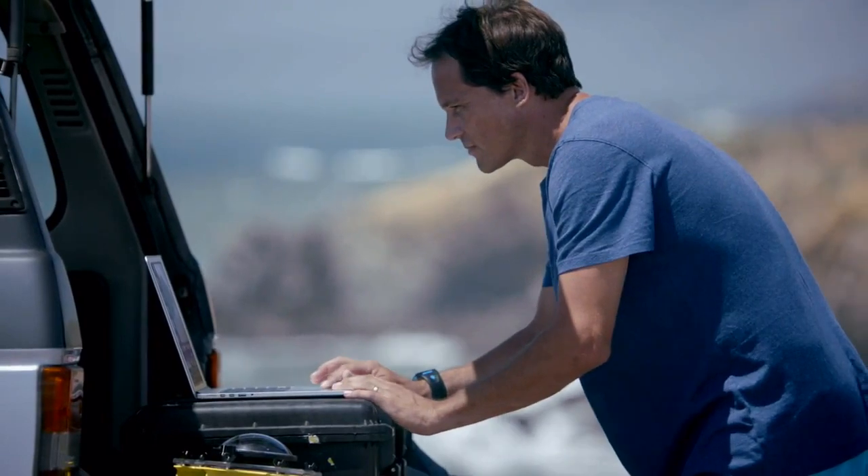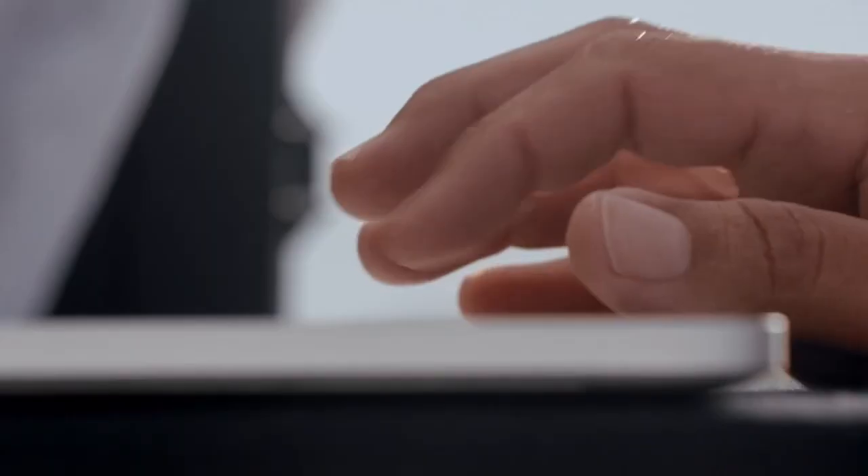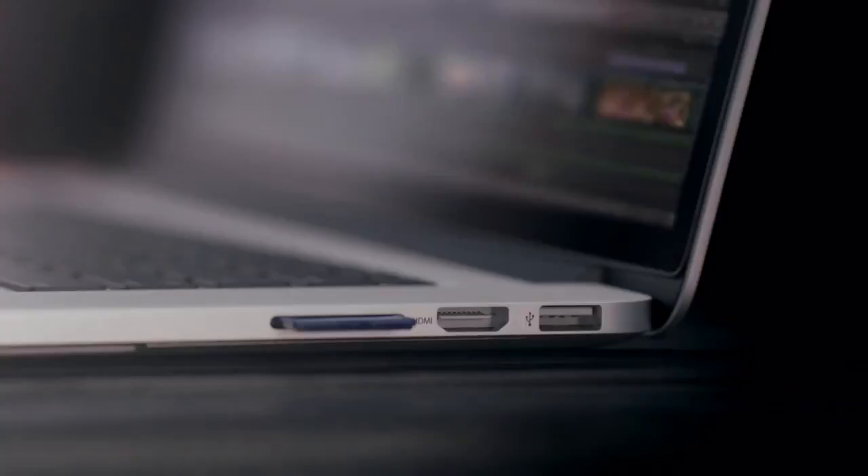Loading and working with your content is amazingly fast, because we packed this machine with the latest I/O. It has two Thunderbolt ports, two USB 3 ports, and one HDMI port.